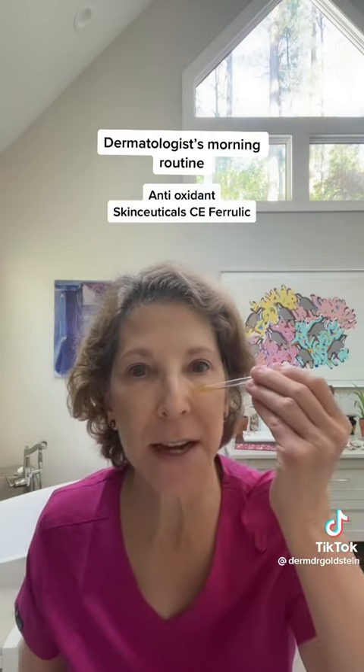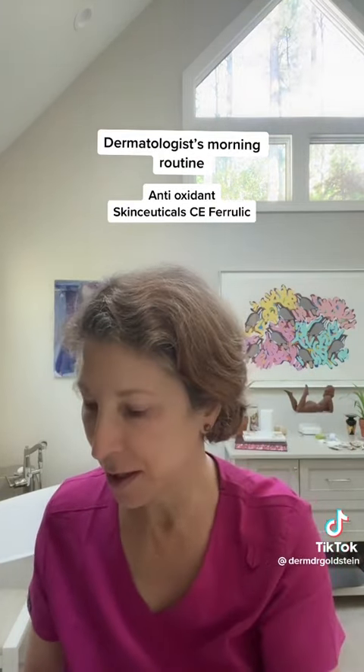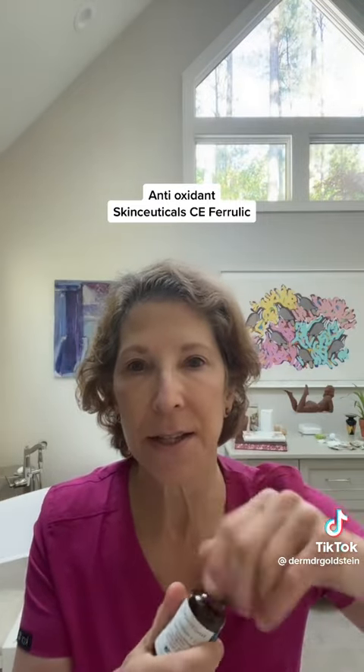I'm Dr. Beth Goldstein, a dermatologist, and this is my morning routine. I've gently cleansed my face and I'm putting on my antioxidants, which is SkinCeuticals CE Ferulic. It's got a lot of good science behind it and it helps reduce ongoing damage that doesn't get captured by my sunscreen.